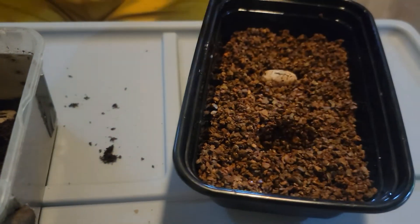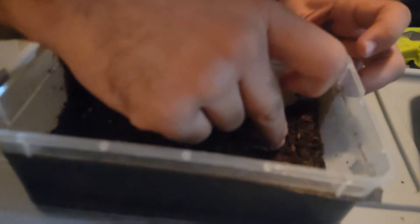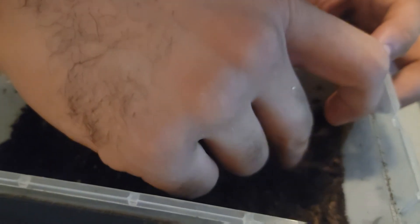Does that one look deep enough? Yeah, that one's way deeper. Sorry everyone, I'm taking so long — I'm very nervous. These are literally our first eggs we've ever produced of anything.